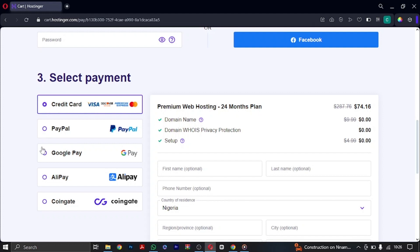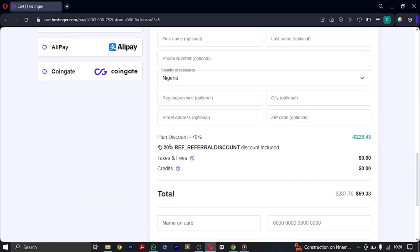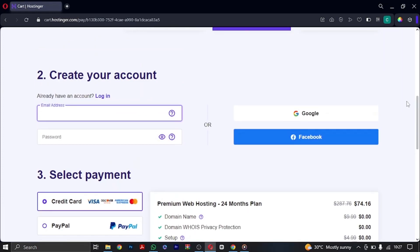We're going to be paying with our credit card. All the additional information fields are optional. You'll notice the discount has gone from 75% to 79% because you're using my referral discount code. If you're not using that code, go to the description below and grab it. Normally we'd be paying $288.43, but with the code we're paying $59. That's the kind of discount you shouldn't want to miss.